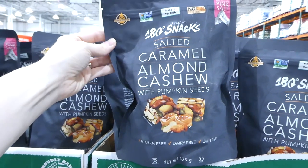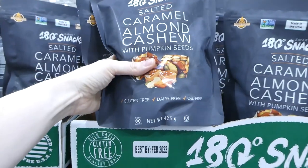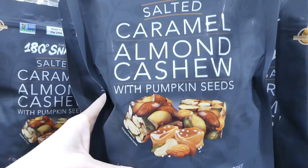The 180 Snacks salted caramel almond cashew squares are on sale for $4 off, down to $14. You get 15 of the 40-gram bars. They're gluten-free, dairy-free, oil-free, no butter, no corn syrup, and made in the USA.